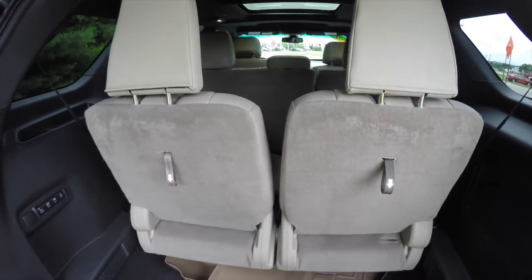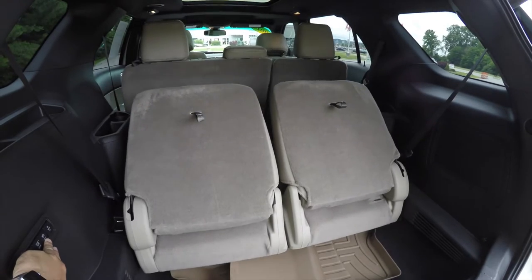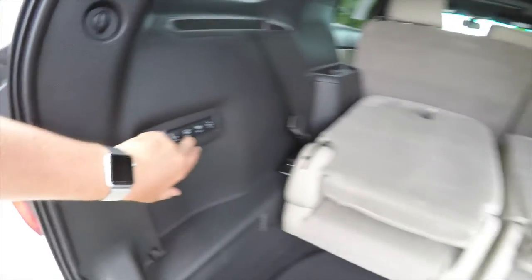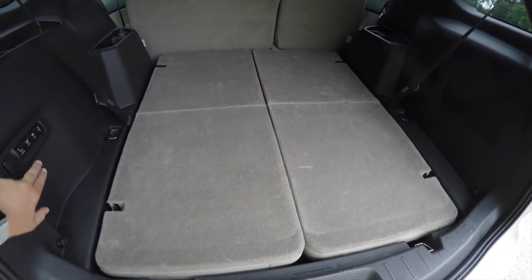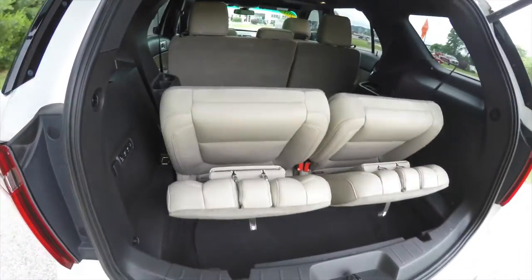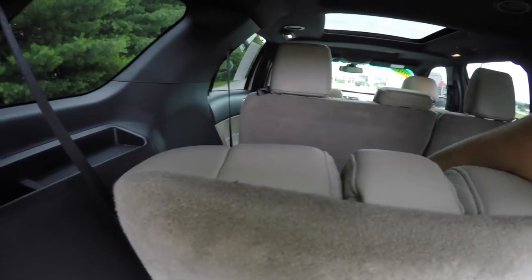To operate the folding seats, first release the headrests by pulling the straps. You can also choose to stow the seats by pressing the stow button. To return them back to normal, just hit the normal button. Then all you have to do is lock your headrests back in place.